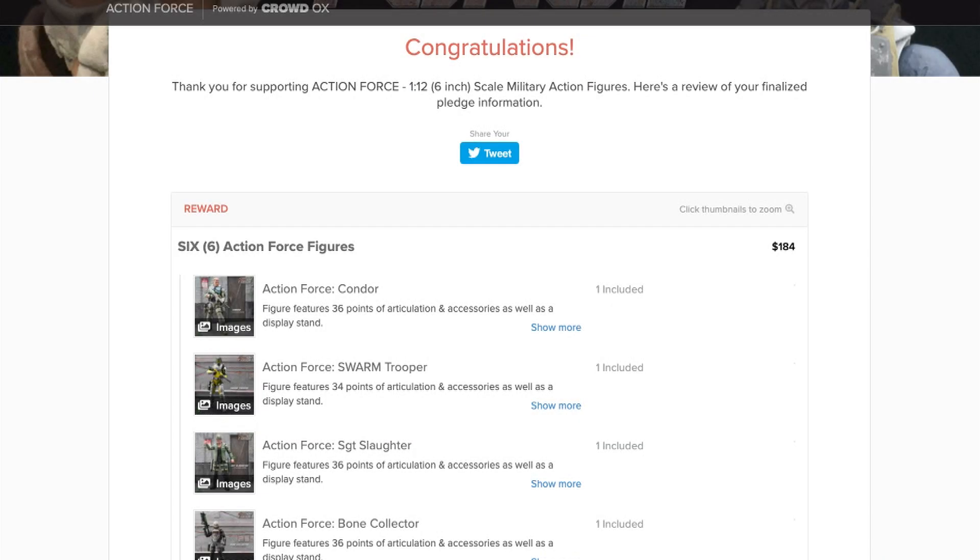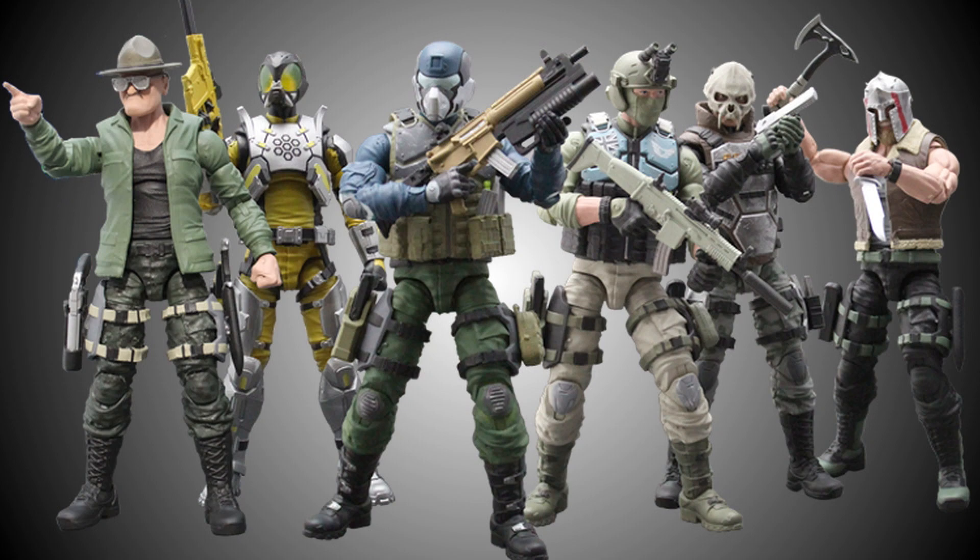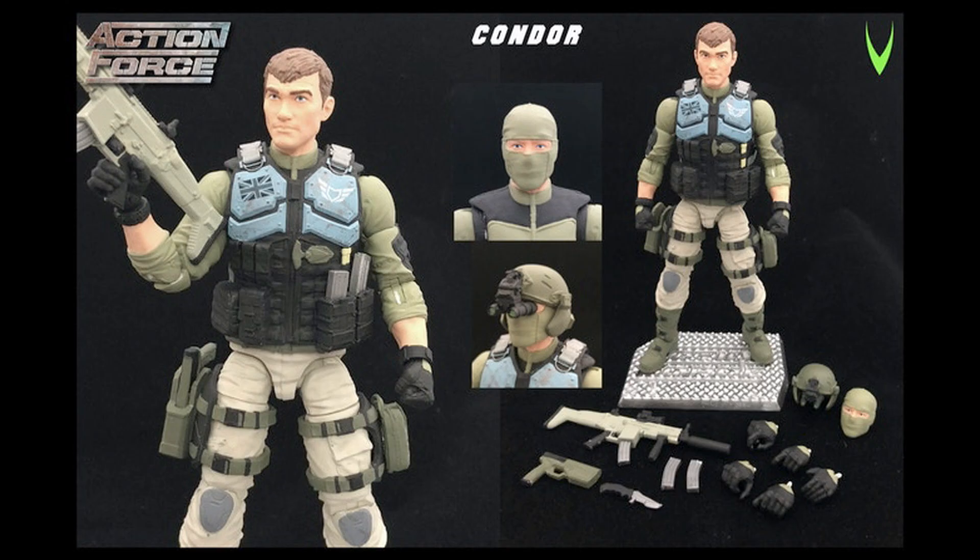I'm very pleased to say that I have placed my pre-order for this first wave of six core characters, which are due to be shipped in early summer of this year. I can't wait to get my hands on them and bring an action figure product review to the audience of Analog Toys.